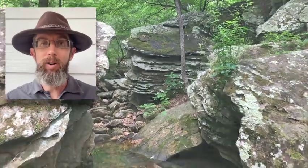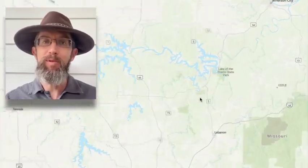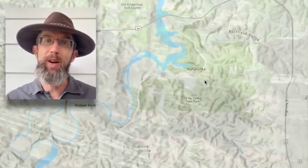Did you know there's a geologic fault running right through a popular state park in central Missouri? At Ha'atonka State Park in the northwestern Ozarks, you can see some impressive bedrock deformation along the trace of the Red Arrow Fault.